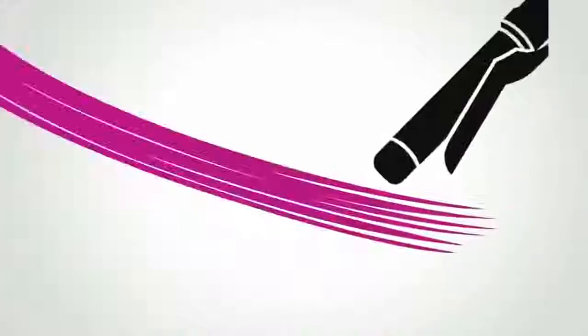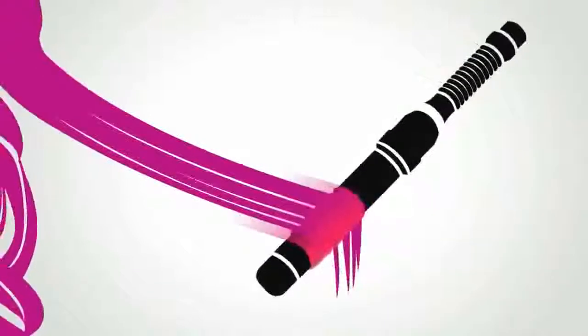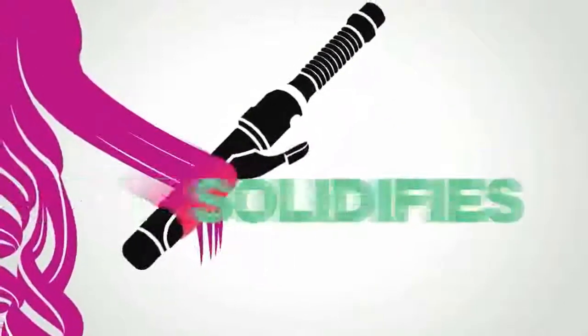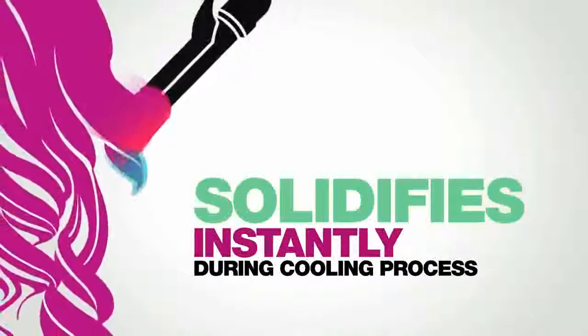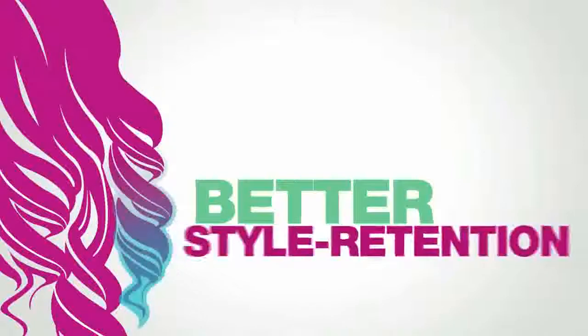It then becomes flexible for effortless and effective shaping. Unlike other polymers that slowly set at a low temperature, Free Shape's advanced thermopolymer solidifies instantly during the cooling process. This faster solidifying creates quicker styling results and better style retention.